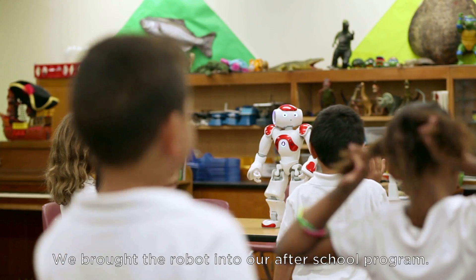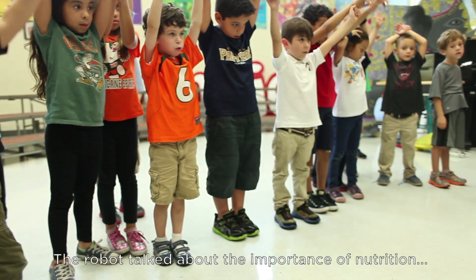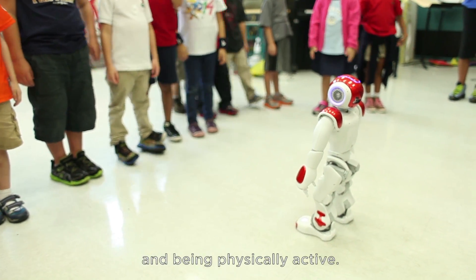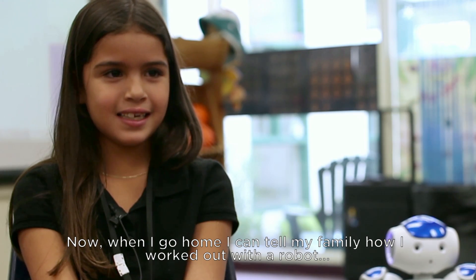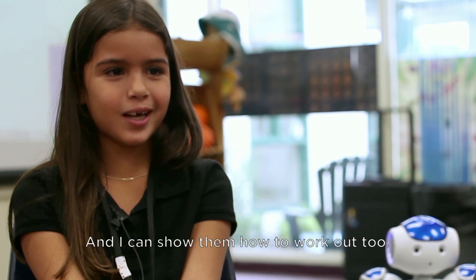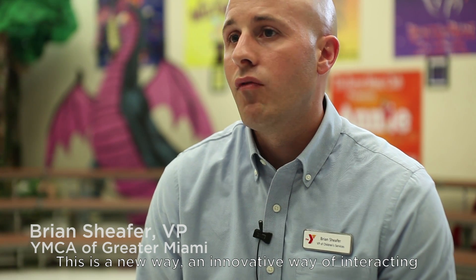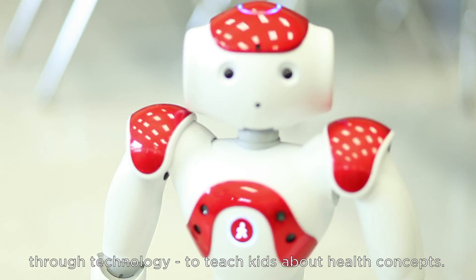We brought the robot into our after-school program, which is called the THiNK program. The robot talked about the importance of nutrition and being physically active. Now when I go home, I can tell my family how I worked out with a robot, and then I can tell them how to work out too. This is a new, innovative way of interacting through technology to teach kids about health concepts.